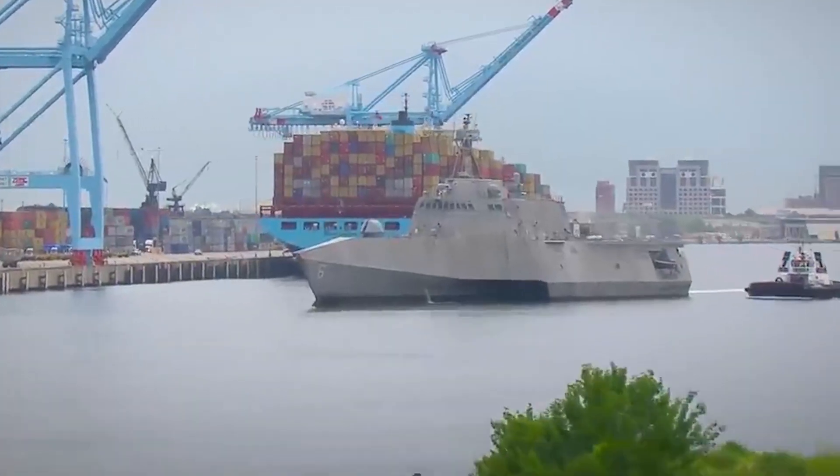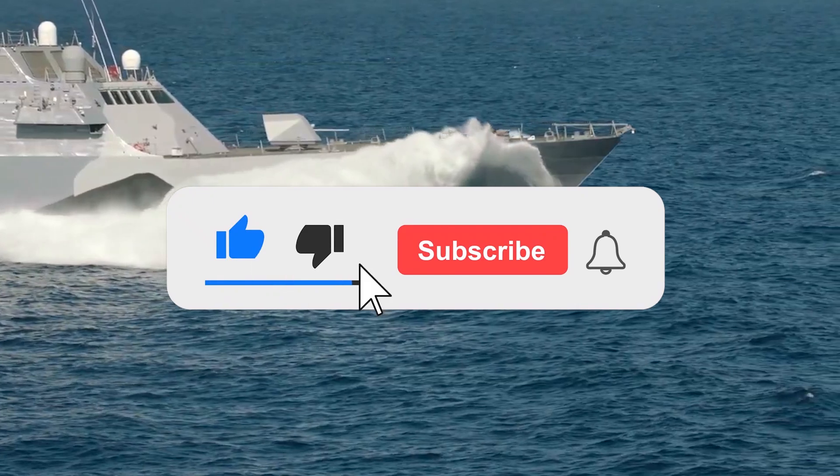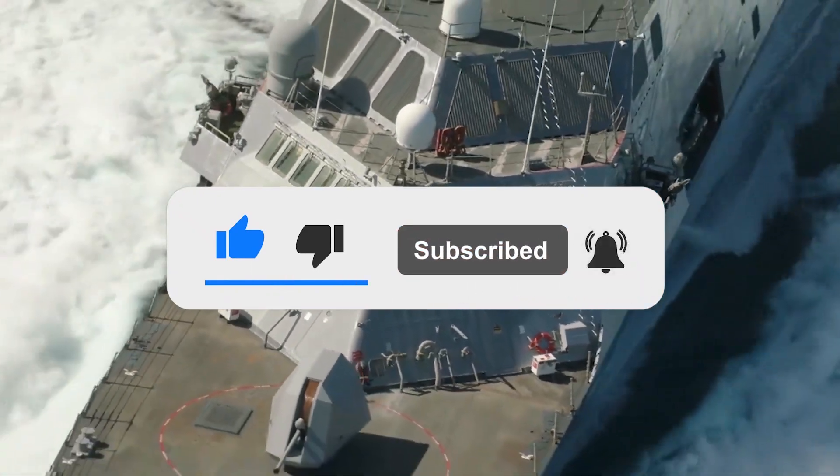What are your thoughts on the Littoral Combat Ship Class? Let us know in the comments below. If you enjoyed this video, don't forget to give us a like and subscribe to our channel to get the latest videos sent straight to your notifications.